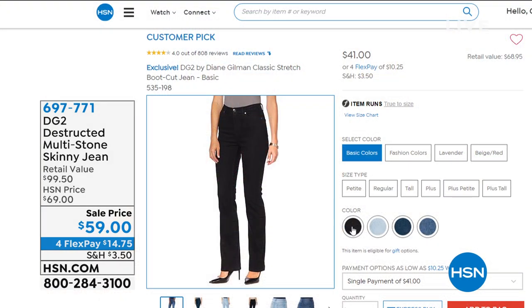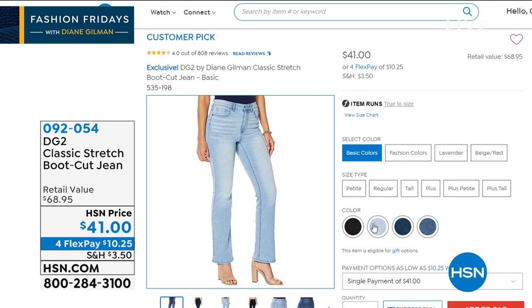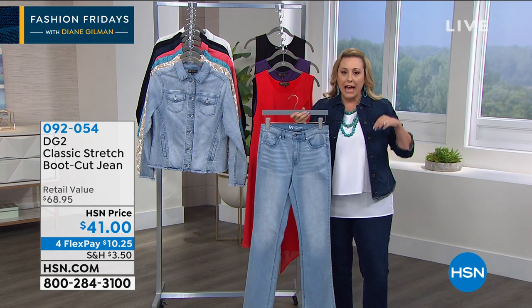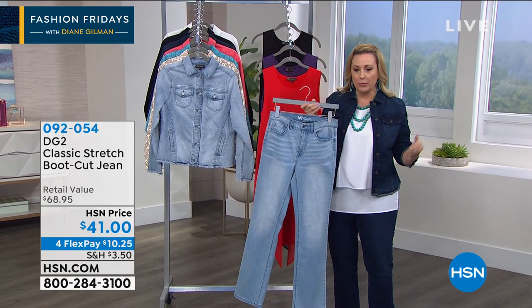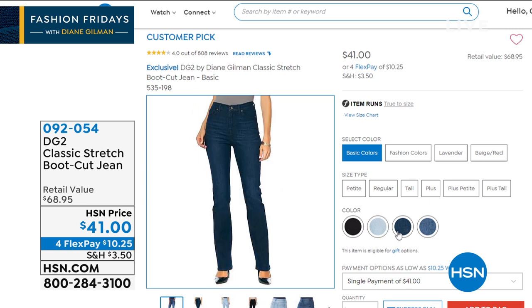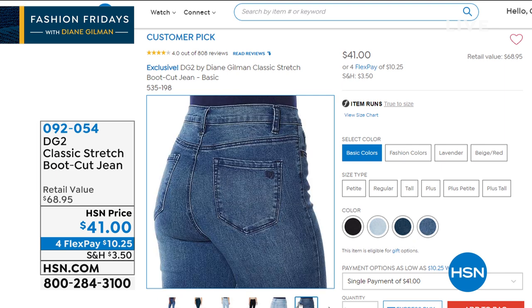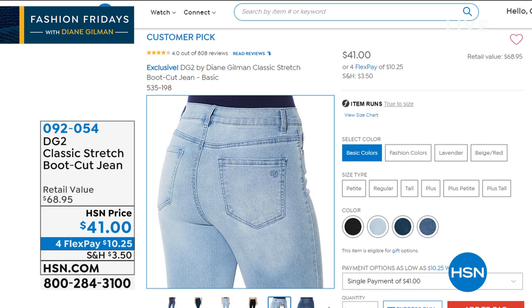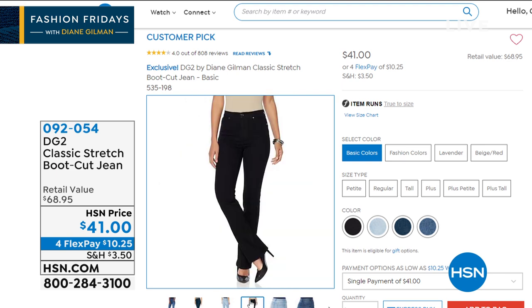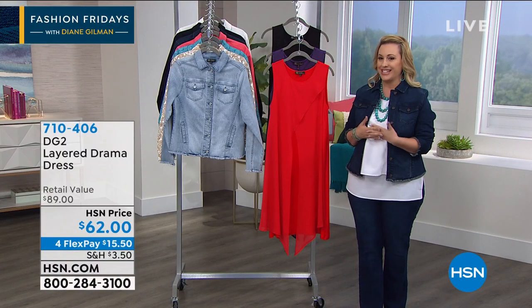If you're working on your jean wardrobe, I have the boot cut — the famous classic stretch boot cut jean available today. We've got black, indigo, chambray, and also some fashion colors: beige and red. $41, retail value $68, and $10.25 on FlexPay. Customer pick on hsn.com, sizes 4 through 14, 16 Women to 24 Women, average, petite, and tall.